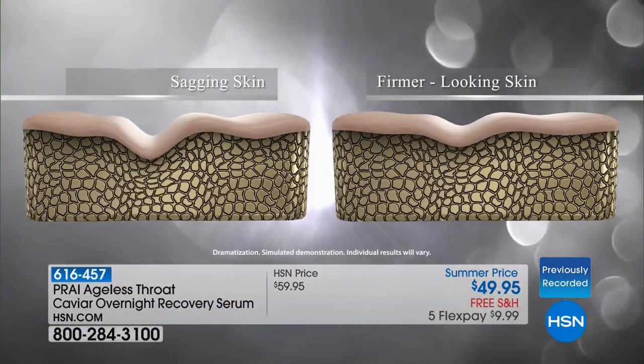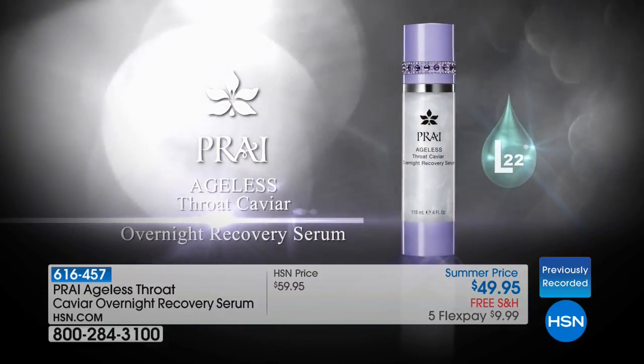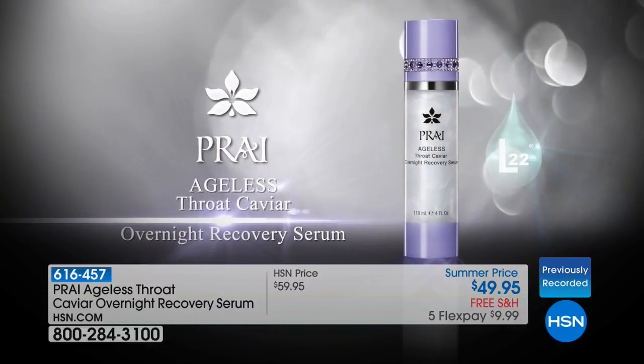It will be going into a major retailer later this year, but you're getting first dibs. Look at how it attacks sagging and drooping in this area. We now know that this is actually much more gravity-prone than our face — the bust pulls down and it's pulling on this fragile skin.